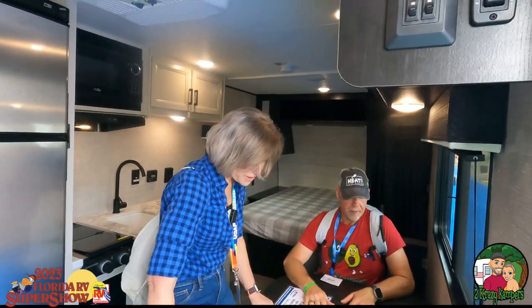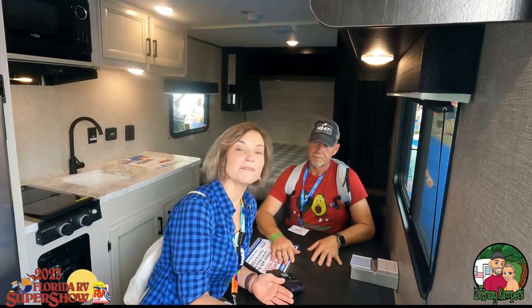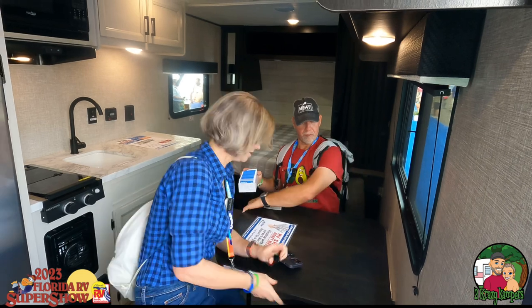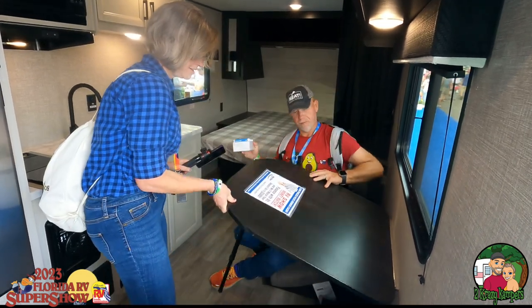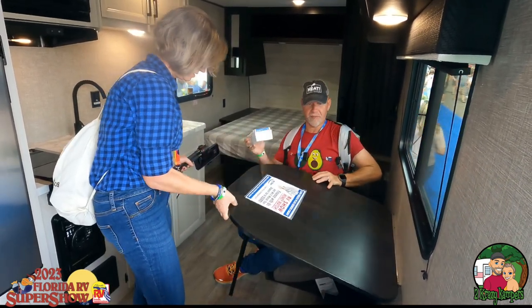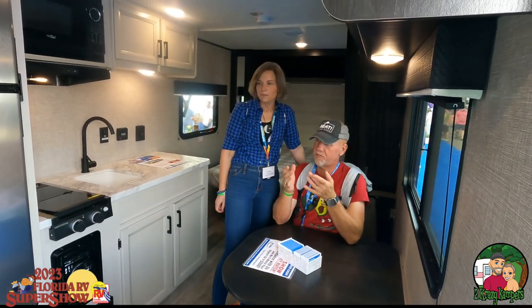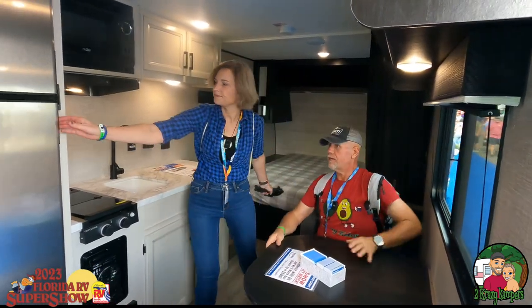We're going to come down here and take a look at this dinette set — so nice! Maybe this is where my love affair with the dinette set began, Joe. This table does drop down and fold up so we can turn this into a bed, so if Peyton joins us there is a little place for her to sleep — perfect toddler size.